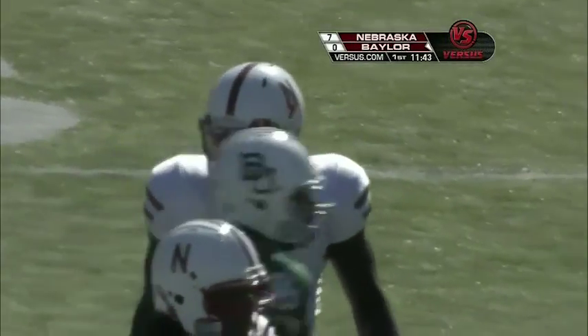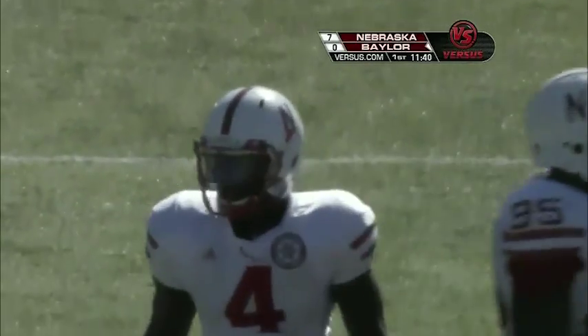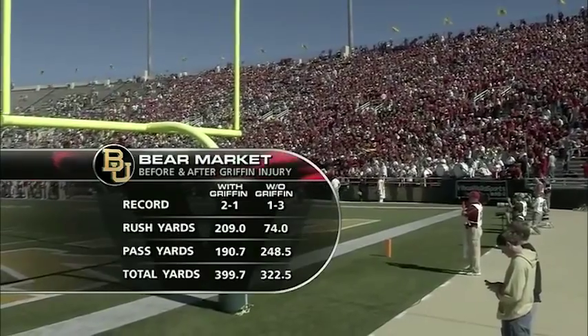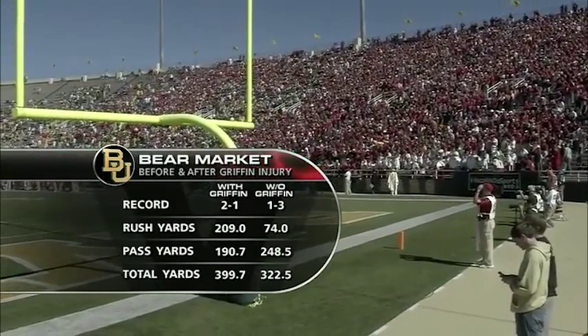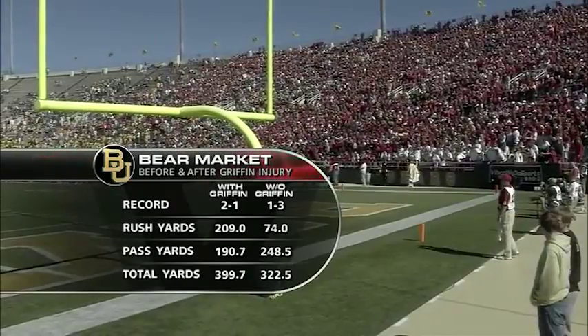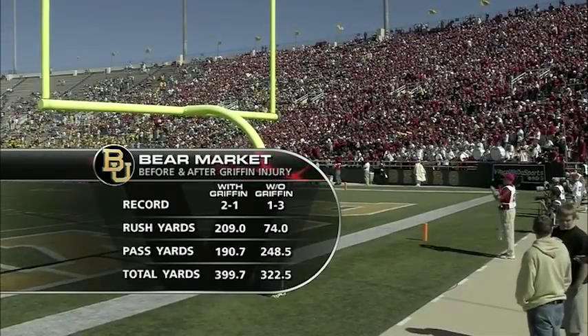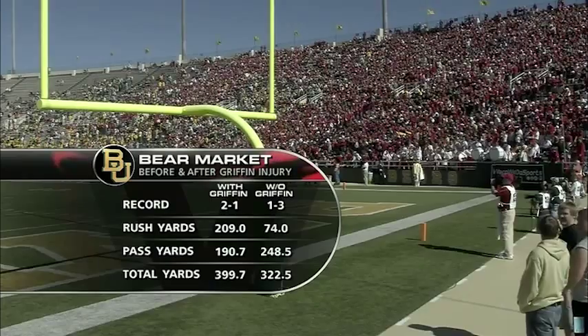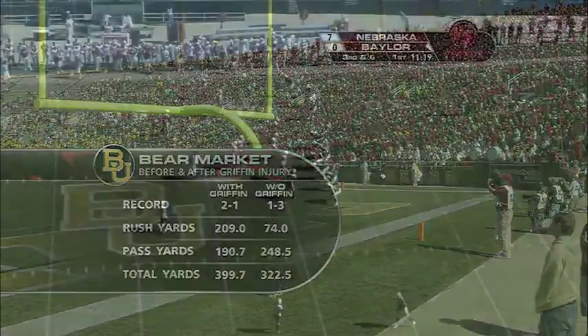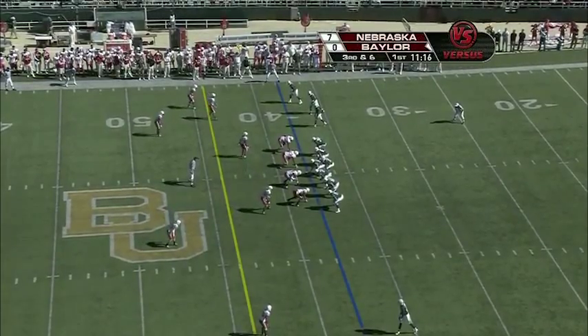We talk about Robert Griffin and exactly what he's meant to this offense — a tremendous game last year against Nebraska. But here's what he's meant to this team. Just look at the record and the rush yards. Art Briles wants to establish every game plan by running the football early, which opens up the passing game. You can see the pass yards because they had to throw it without Griffin in there — he's the real deal and they miss him horribly.